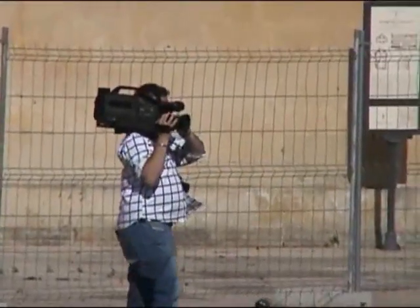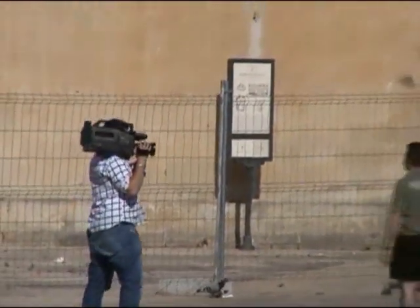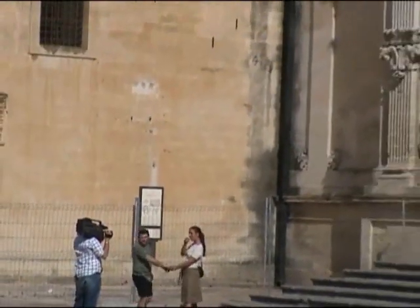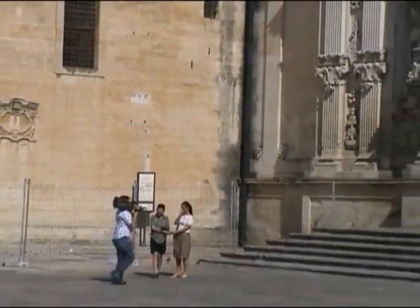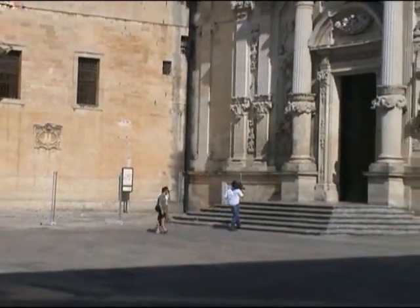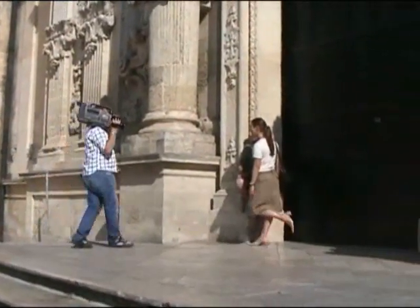Now if you're going to get married in Italy, which seems to be quite a popular pastime, it's de rigueur to have a video made. I'm guessing that these two here are either about to be married or have recently been married, and we're taking some background shots.